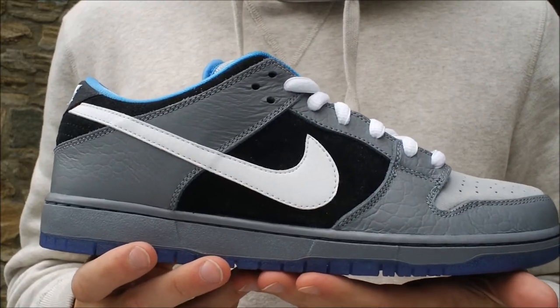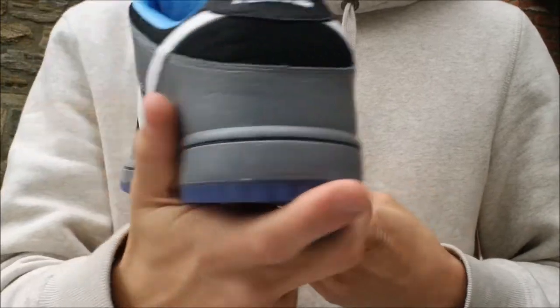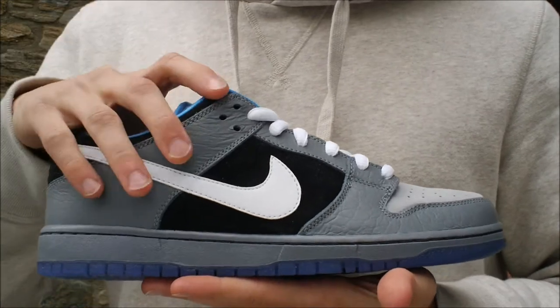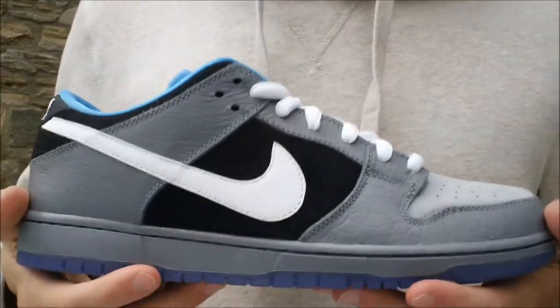The Nike Dunk Low Premium SB — these are the general Quickstrike of the release. There were a few pairs that were limited to Premiere right there in Michigan. These are a collaboration between Premiere and Nike SB, themed after Lake Michigan.